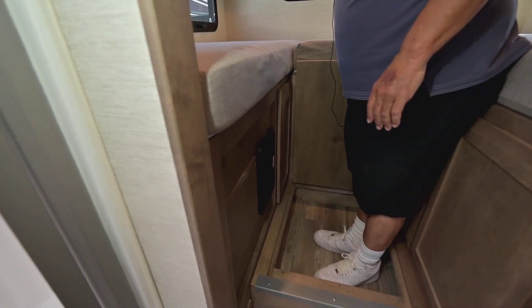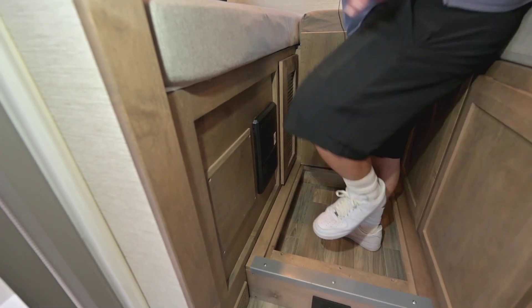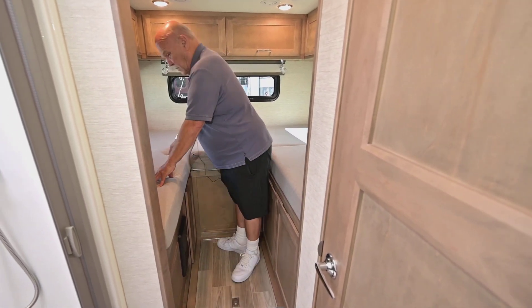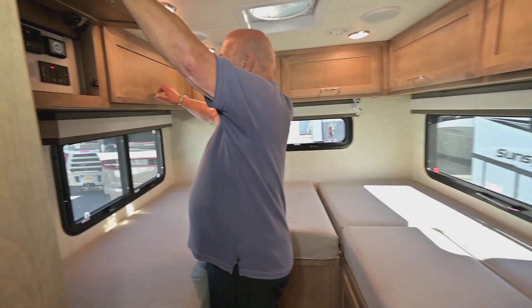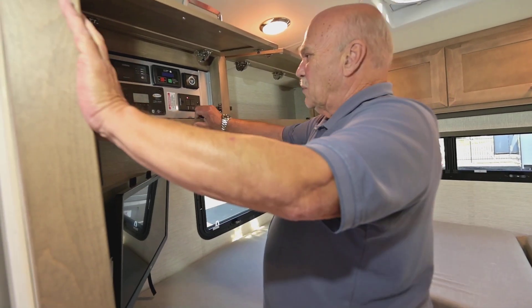The storage back here is excellent — you can put quite a bit of things in here. These beds are really comfortable, by the way. The memory foam is really comfortable, and you get all this storage around here as well.